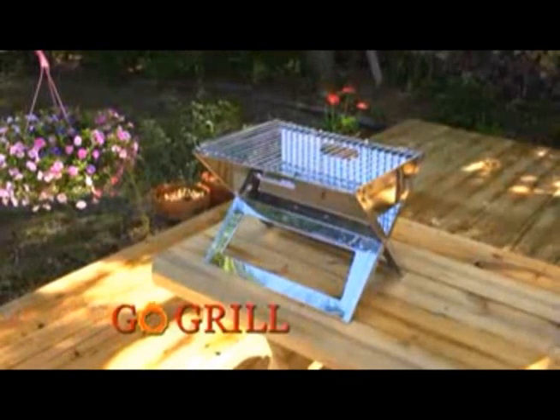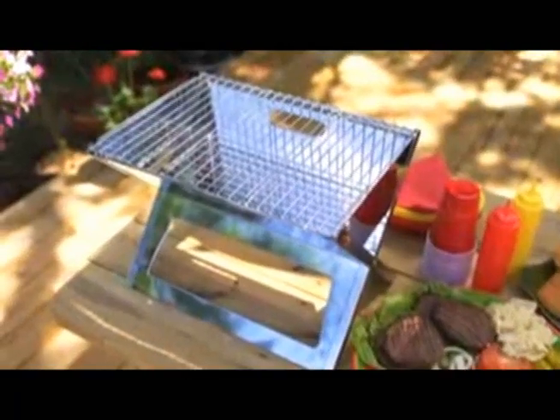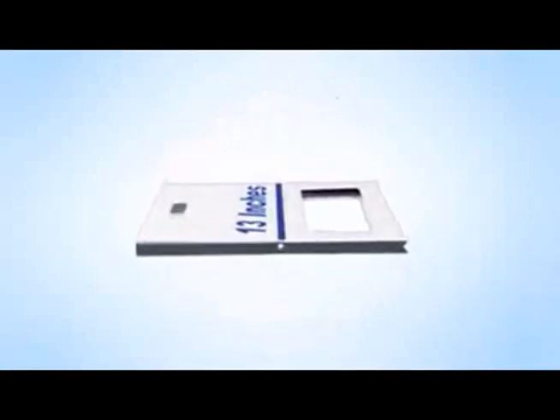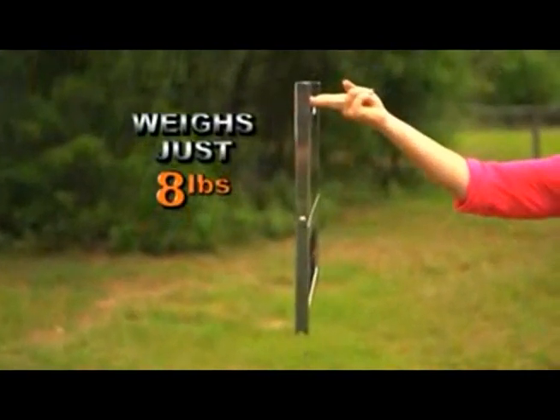Introducing the Go Grill — the foldable, portable grill that travels anywhere you go. This spacious grill has a 5 T-bone capacity. The Go Grill is so compact it folds to only 18 inches long, 13 inches wide, and just an inch and a half thick. The sleek modern design weighs just 8 pounds.